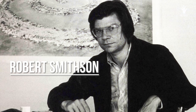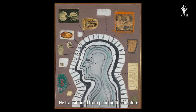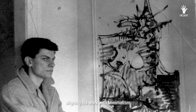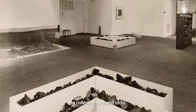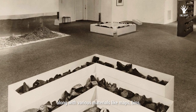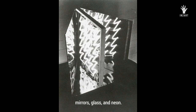Robert Smithson was a prominent figure in the land art movement. He transitioned from painting to sculpture in the 1960s, aligning his work with minimalism. He created non-sites by collecting earth and rocks from specific areas and displaying them in galleries along with various materials like maps, bins, mirrors, glass, and neon.